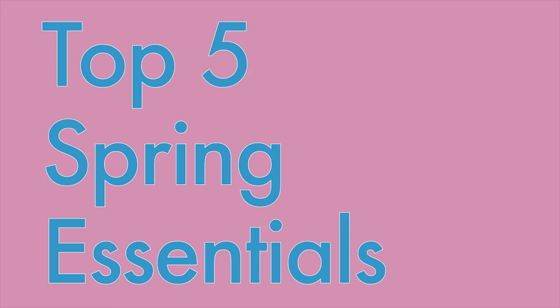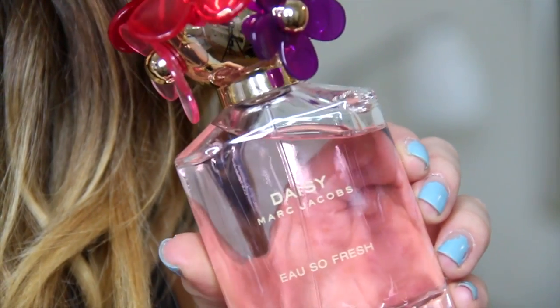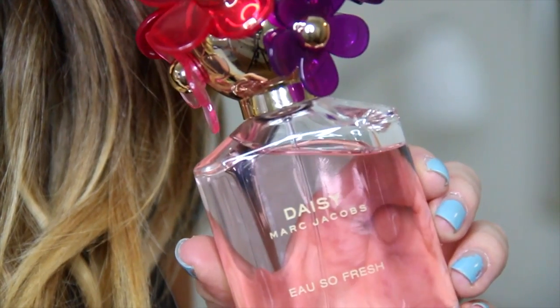Hey guys, welcome back. So since springtime is starting to slowly creep up on us, I decided that I wanted to talk about my top five spring essentials today. Without further ado, let's get started with the first product, which would have to be the Marc Jacobs Daisy Oh So Fresh Perfume.